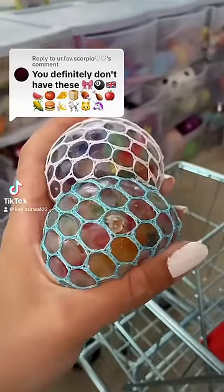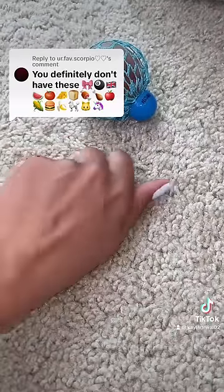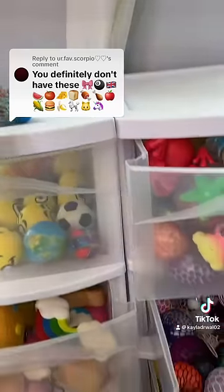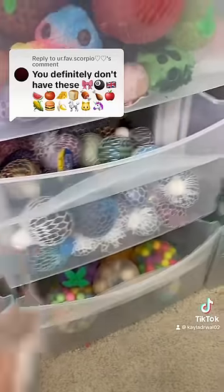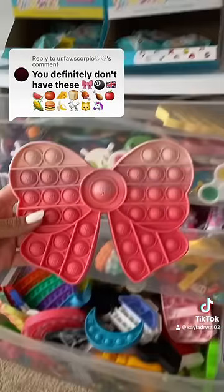This will certainly be challenging, but let's see if I have these emojis in my fidget collection. First, we need to find a pink bow. I have a pink bow poppet right here.